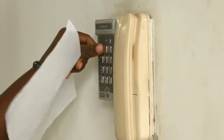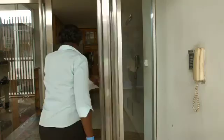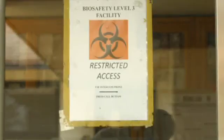The sample is taken to a highly secure lab called the P3 lab — the only one of two labs in the West African sub-region sophisticated and equipped to handle this level of containment.